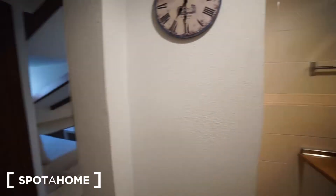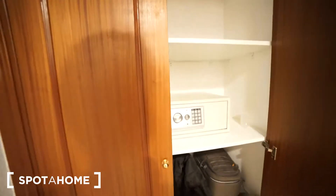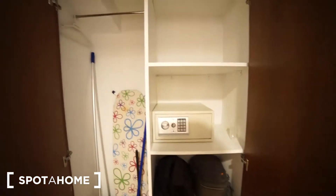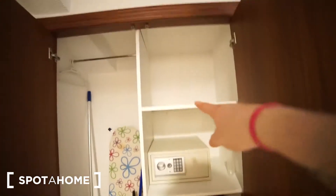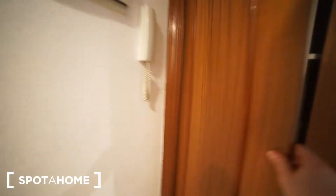Once we get in, we also have a closet here on the left-hand side. In the closet we have a safe where to put things, hangers up here, all of the cleaning supplies, and some shelves where to put things.